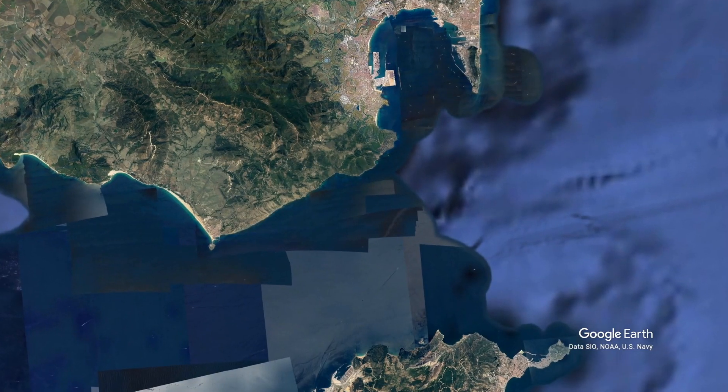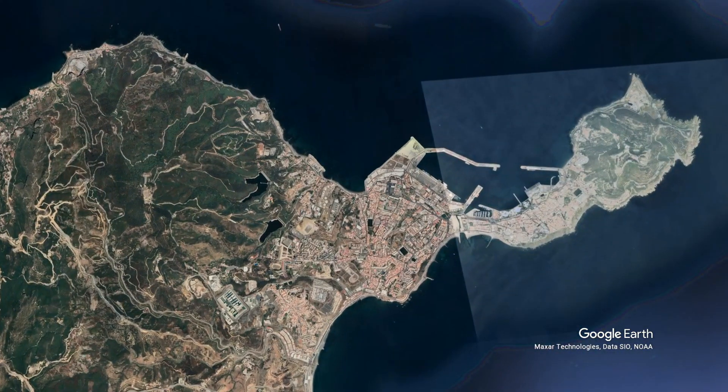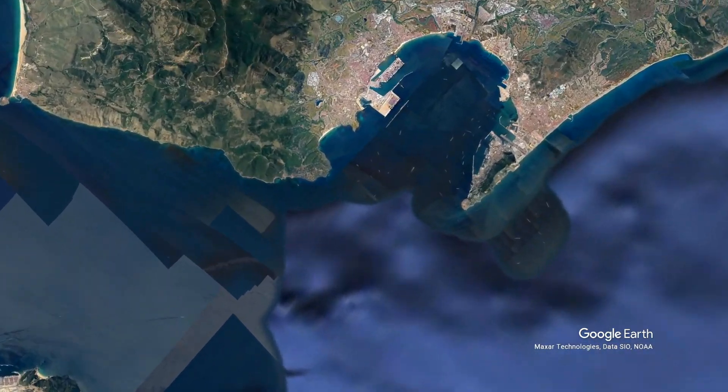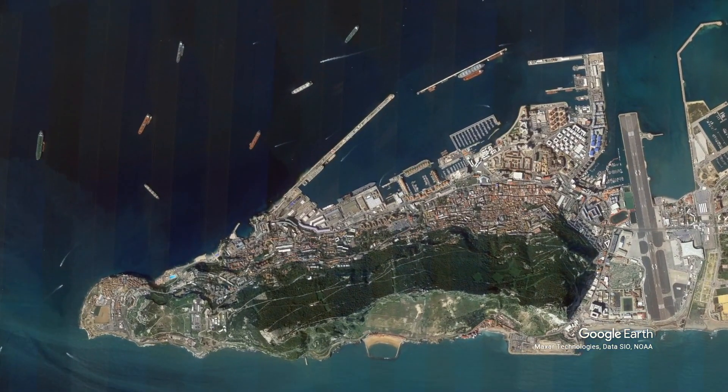Let's zoom in on Ceuta, one of Spain's few holdings in Africa. Spain took it from Portugal in the 17th century, and today about 85,000 people live there. And now let's look at Gibraltar — there's not really much to it: a few settlements, a big port, a small airport, and a big rock.